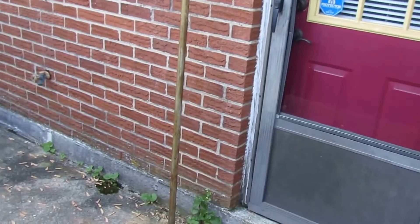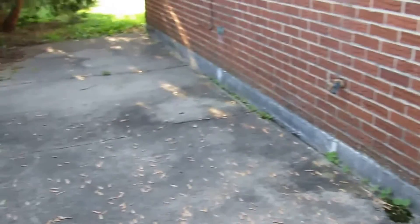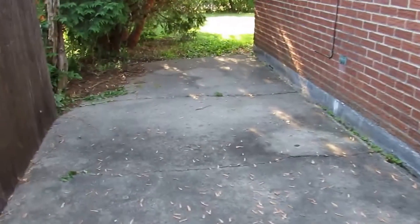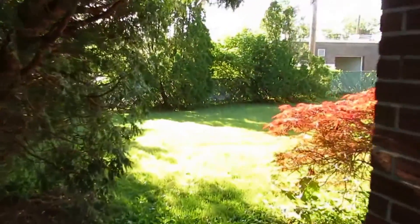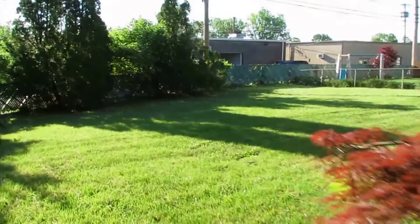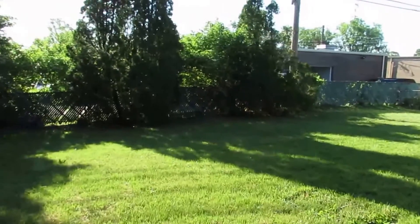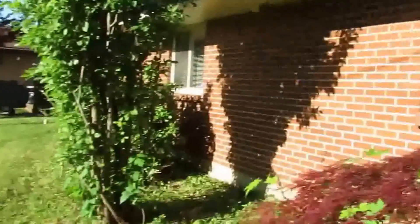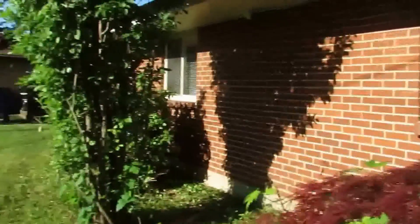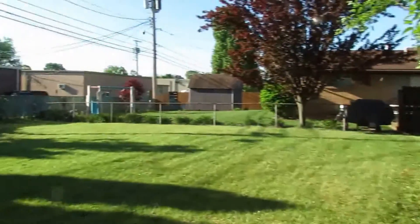Before we go inside I wanted to show you the backyard real quick. When we come outside we have a private patio. There's a six-foot privacy fence separating us from the neighbor, and then when you turn the corner it opens up into a big backyard — this backyard is fully fenced. A lot of privacy back here, gorgeous backyard. This is a full brick home with a fantastic backyard.